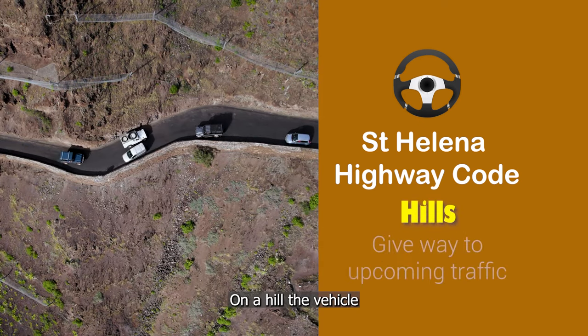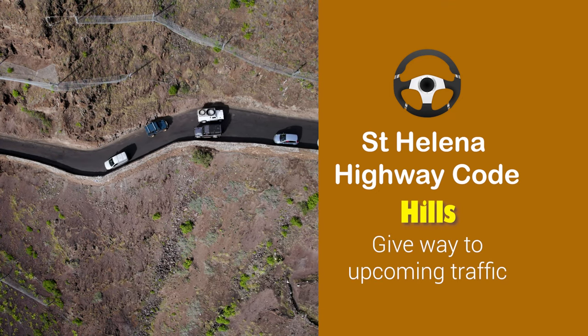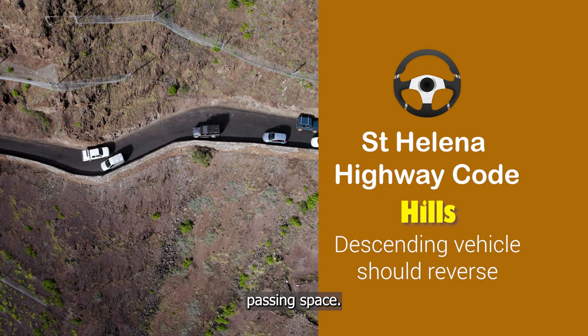On a hill, the vehicle going downhill is required to give way to the vehicle coming up. If necessary, the descending vehicle should reverse to a suitable passing space.